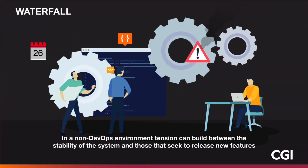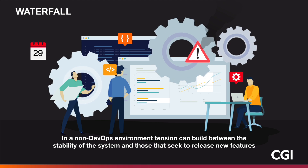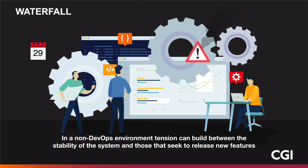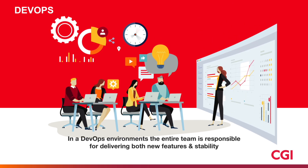In a non-DevOps environment, there is often tension between releasing new features and stability. The development team is measured on the updates they deliver to users, while the operations team is measured on the health of the system. In a DevOps environment, on the other hand, the entire team is responsible for delivering both new features and stability.